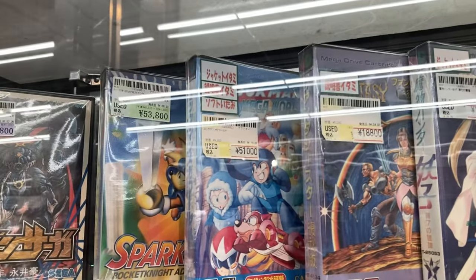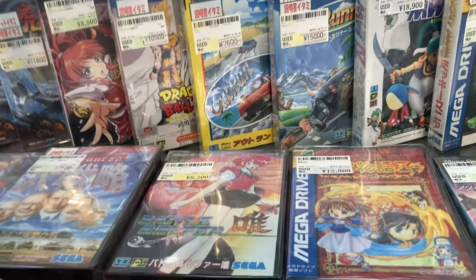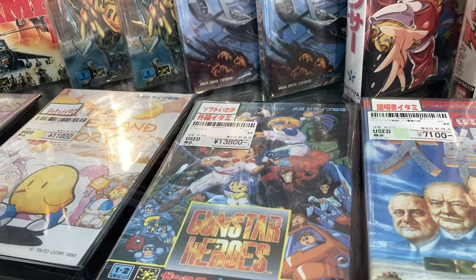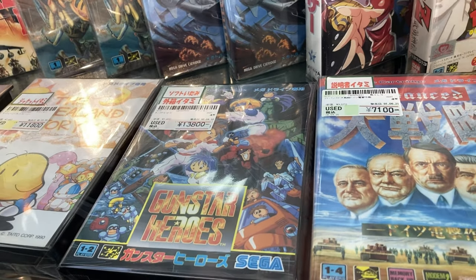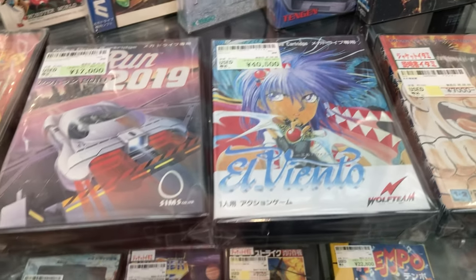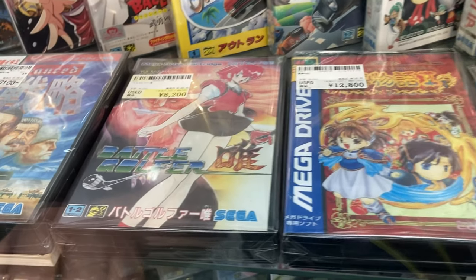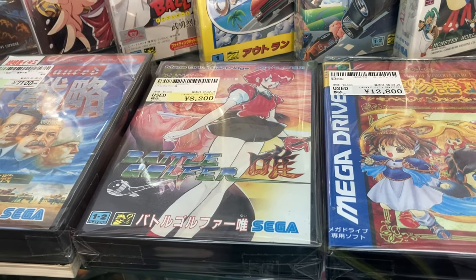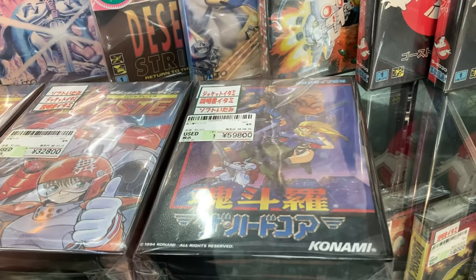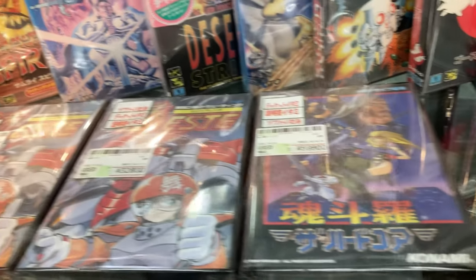Rockman World original for 51,000. These prices are insane. 13,000 for Gunstar Heroes — this game used to be half that for a very long time. 40,000 for El Viento — it's a good thing they reprinted that because that's crazy. 8,000 for Bet — another game that used to be super cheap all the time. Battle... this is Contra Hardcore for 59,000, less for 32,000.